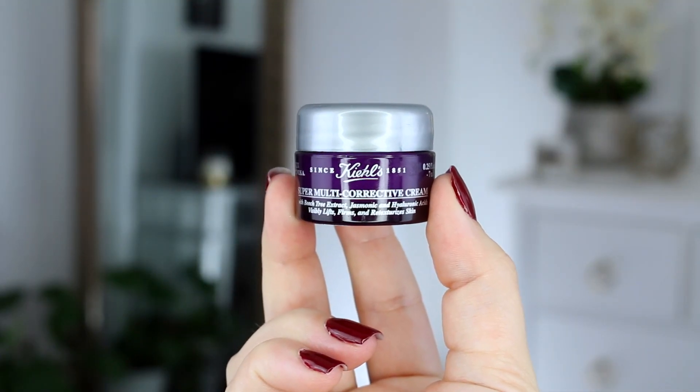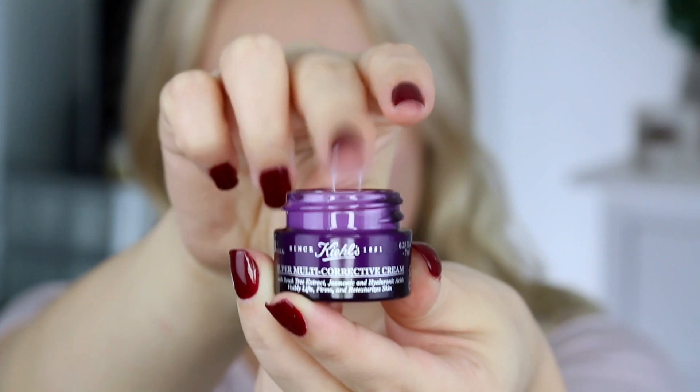Now that I've rinsed that off, I'm gonna go into the Kiehl's super multi-corrective cream. This is an anti-aging moisturizer that feels really nice on the skin. This product, along with everything else in this video, you could actually use morning or night. I'm also gonna bring this down the neck because anything you do to your face, you also want to do to your neck.